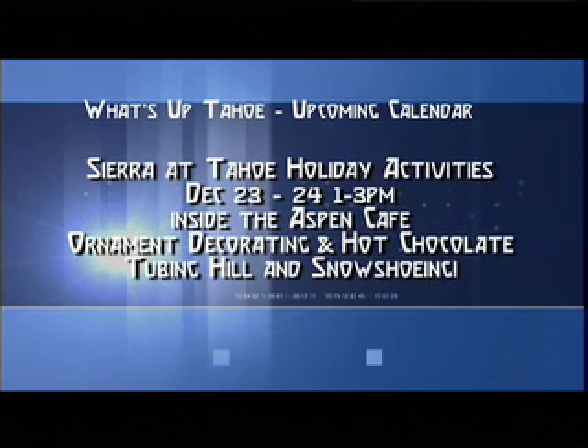At Sierra Tahoe, they're hosting holiday activities December 23rd and 24th — that's Wednesday and Thursday, 1 p.m. till 3 p.m. in the Aspen Cafe. Hot chocolate and candy canes are offered on departures starting at 3 p.m. Tubing hill and snowshoeing also offered.